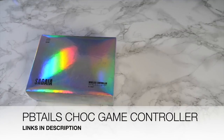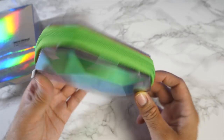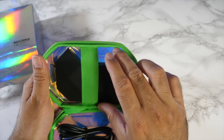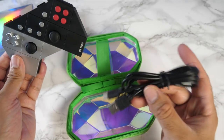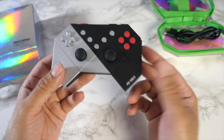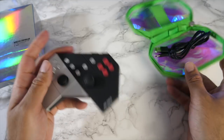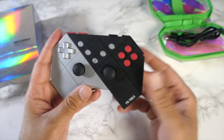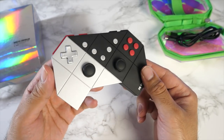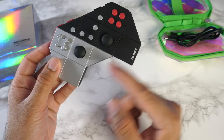Next is the PBtails Chalk — a new era of gaming controller. It comes in a zip-up hard retro-looking case. Inside is a really innovative and fun-designed controller available in many colors — I picked silver and black. There's a USB-C to USB-A cable included. It has a real retro feel yet includes all modern features: six-axis motion control, dual vibration motors, turbo options, and Bluetooth 5 connectivity.